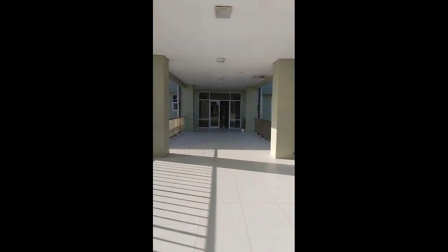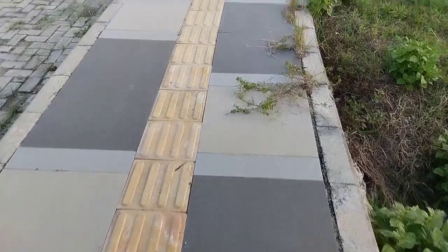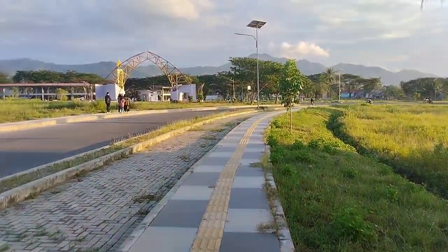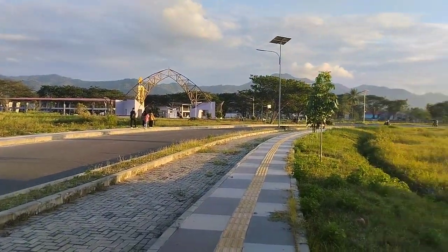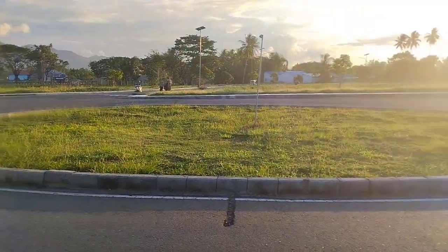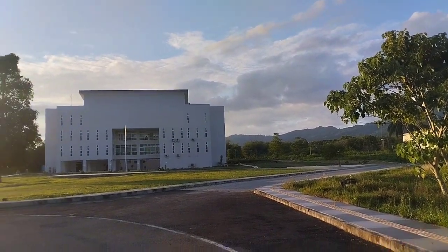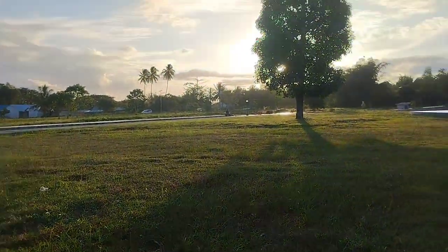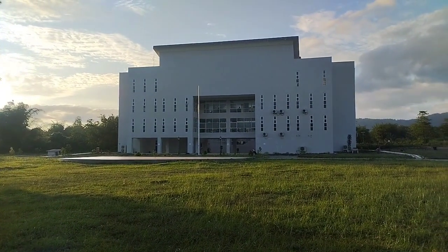And between the buildings, you can see the side-eye view from there. We have a nice view. This is the light blur of campus 4. Nice, right?